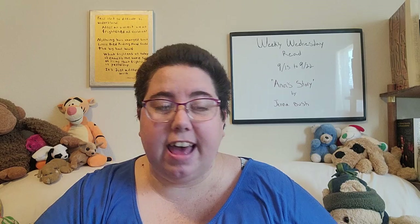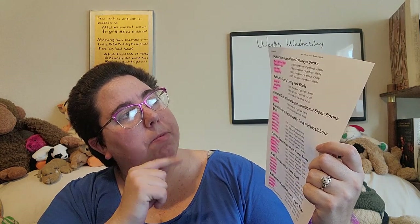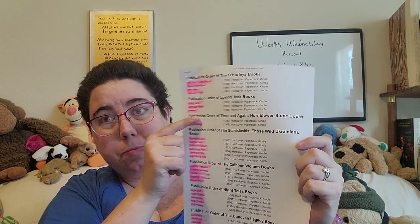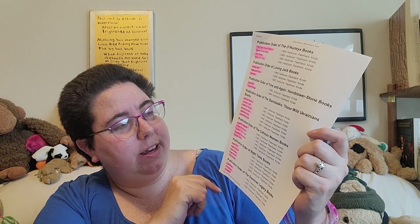I'm really excited to fill that in and I'll probably work on that first. The second page has a bunch of her different series again and I have all of these filled in: her O'Hurley books, her Loving Jack books, Time and Again — I love those two, that series is really enjoyable — the Stilinski's, the Calhoun Women, the Nighttail books, and then the Donovan Legacy books. So I have all those.